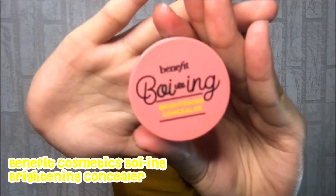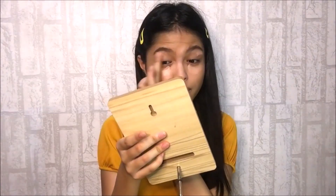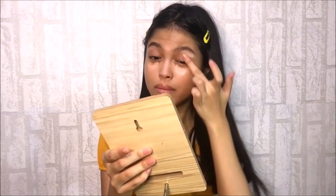I will be using this Benefit Brightening Concealer and I will be applying it under my dark circles and also to shape my brows. I don't use concealer every day — I only use this if I have puffy eyes from sleeping or studying. I will be using my fingers to quickly blend it in.